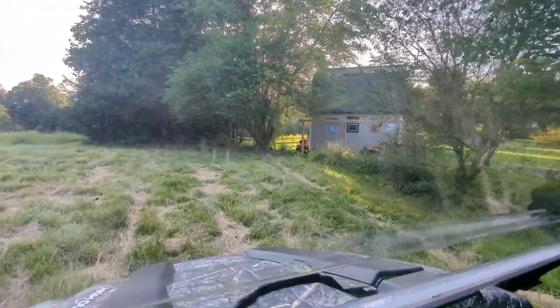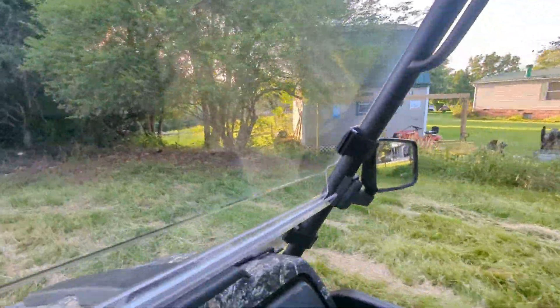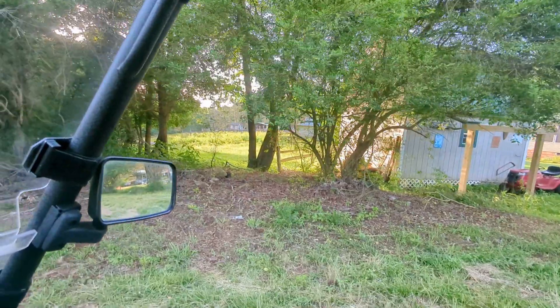Right there's the other corner of the property, right in there where that tree is. See that little red flag right there — that's where the corner is.